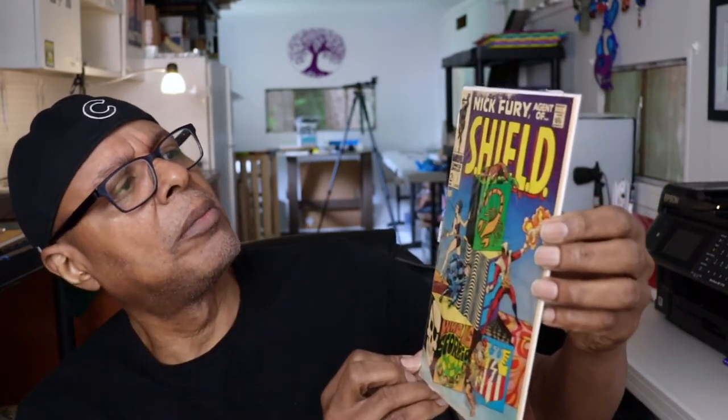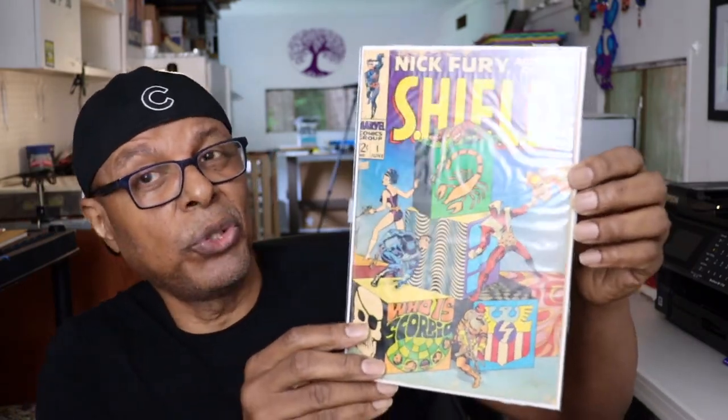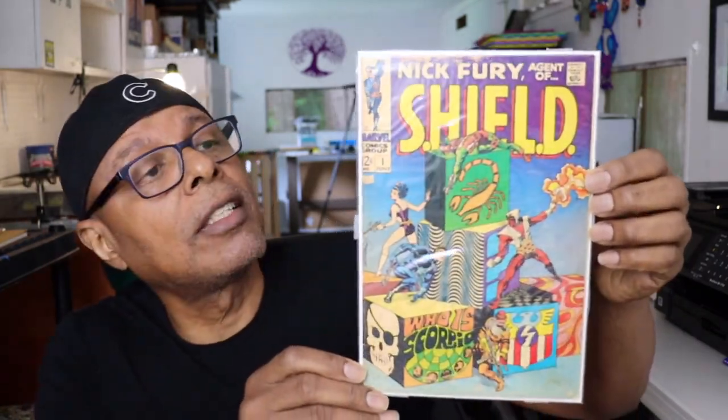I decided to collect all the Jim Steranko Nick Fury: Agents of S.H.I.E.L.D. issues that I can find. I'm almost there with most of them except for the big one — number one — which is this. I tell you, this book... this is still not it. This is probably — I don't know what they graded it as — but I would probably call it like a 2 or something like that.